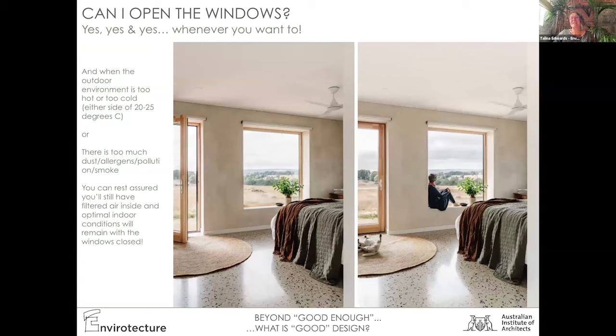Before I go any further — I feel like this is the dumbest question ever — can I open the windows? Yes, yes and yes is the answer. You can open your windows in an airtight house whenever you like. I still have architects asking me this. Of course you can. But if it's too hot outside, or dust is blowing, or there's bushfire smoke, or it's freezing, you want to keep them closed. When they are closed, you know you can still enjoy the views and connection to outside without worrying. Let's dispel this myth once and for all.